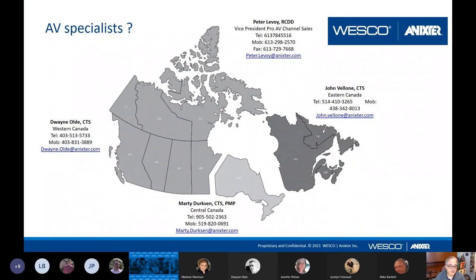Our role is to help you choose the right product for the right job — or should I say one of our roles, because we do have many hats. I want to introduce my colleagues: Marty Dirksen, who manages Central Canada, and Duane Old, who covers all of Western Canada, and myself for Eastern Canada.